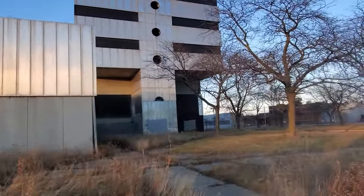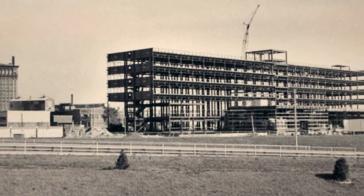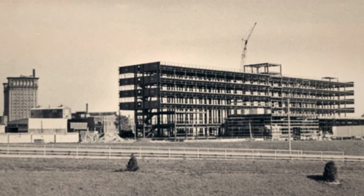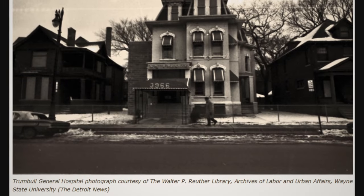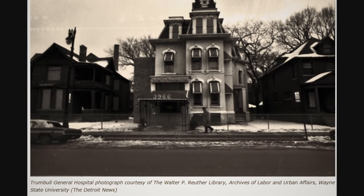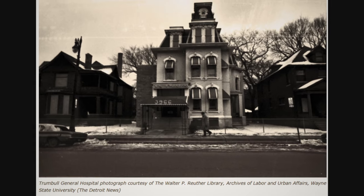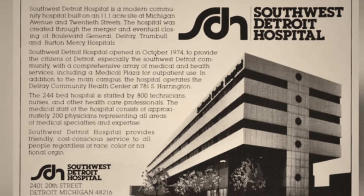This building is — or was — Southwest Detroit Hospital. It was built in 1974. Prior to this, segregation kept Black doctors out of large hospitals. Out of necessity, many Black-only hospitals were housed in former homes, like Tremble General Hospital, pictured here in 1973. Tremble General merged with three other southwestern Detroit-area Black hospitals, and the new entity chose architectural firm Eberly M. Smith Associates to build their grand new hospital at a cost of 21 million dollars.